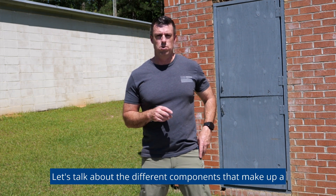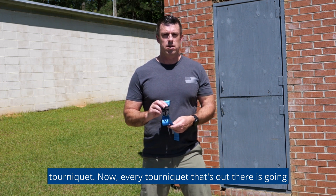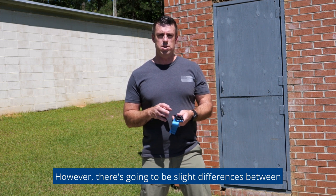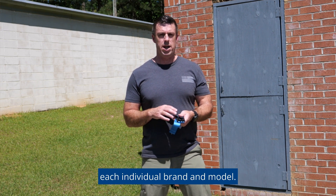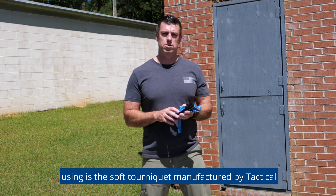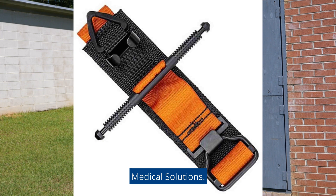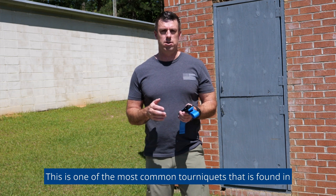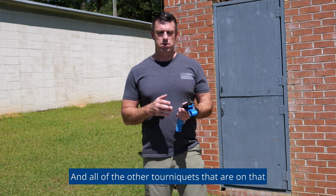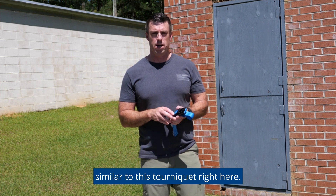Let's talk about the different components that make up a tourniquet. Every tourniquet out there is going to function fundamentally the same; however, there are going to be slight differences between each individual brand and model. For today's demonstration, the tourniquet we're using is the SOF tourniquet manufactured by Tactical Medical Solutions. This is one of the most common tourniquets found in American law enforcement today, and all other tourniquets on the recommended and approved list are going to function very similarly.